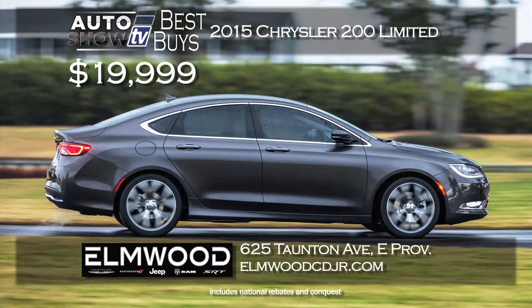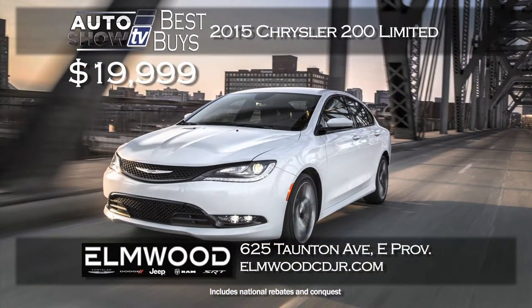The new 2015 Chrysler 200 has made such a great impression on the mid-sized market and right now you can drive away in the redesigned 200 Limited for $19,999. This special is at Elmwood in East Providence. That is way below MSRP. Auto Show TV featured the 200 a while back — we love it.